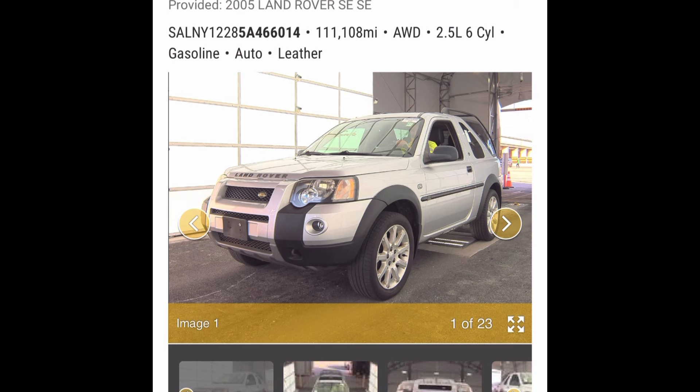Today is a very exciting episode because we've got something that checks a lot of boxes for me personally, especially because I own a Freelander — a 2005 Freelander, a very close spec, but not a three-door. And everyone who has a comment about a Freelander is always saying: I wish it was a three-door, wish it was a G4, wish it was this, wish it was that. Well, here you go guys.